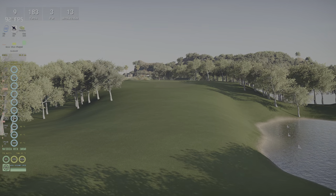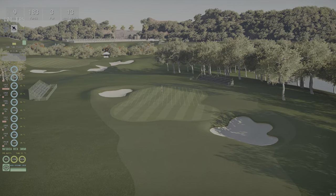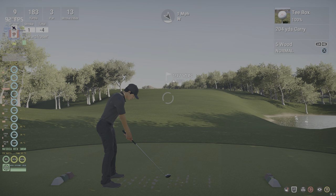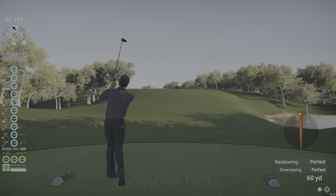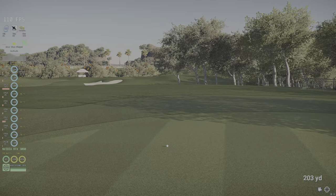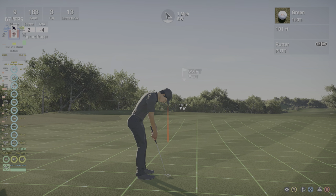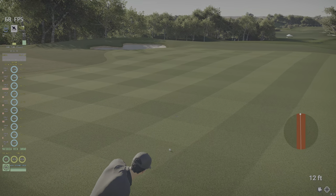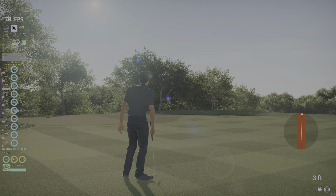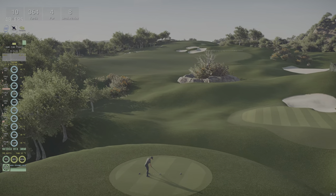Hole number nine. Looking good. This is for birdie. Oh, just missed the birdie — so close. Maybe a par here though. And after nine holes you're doing great, keep up the good work. See you on the back nine.